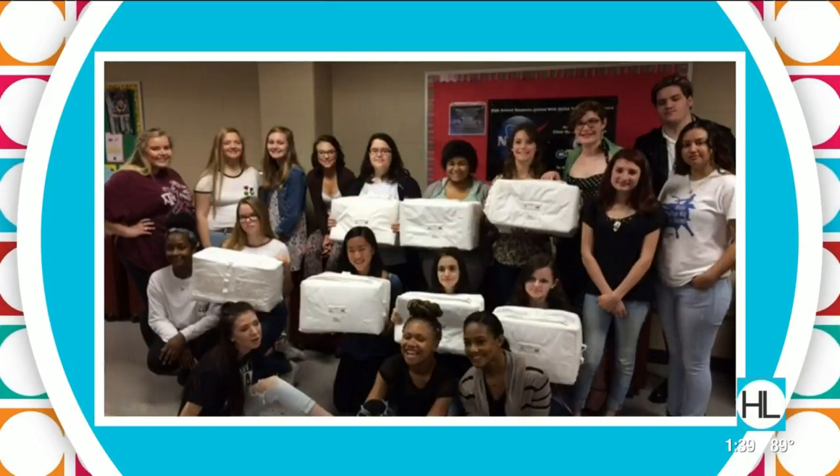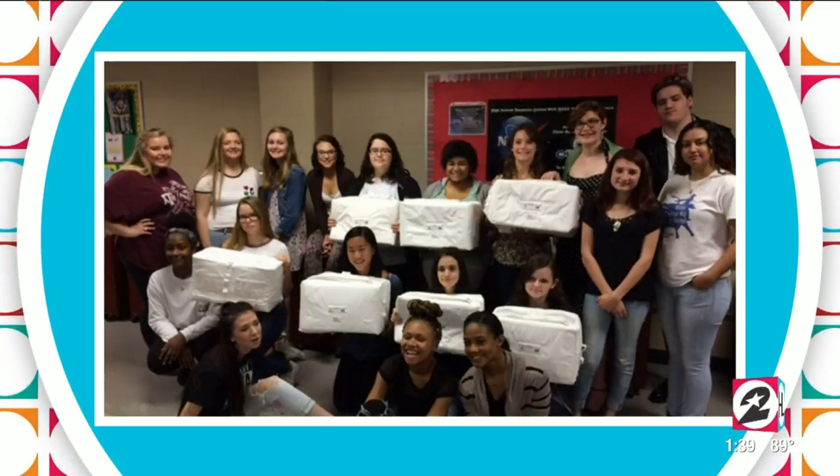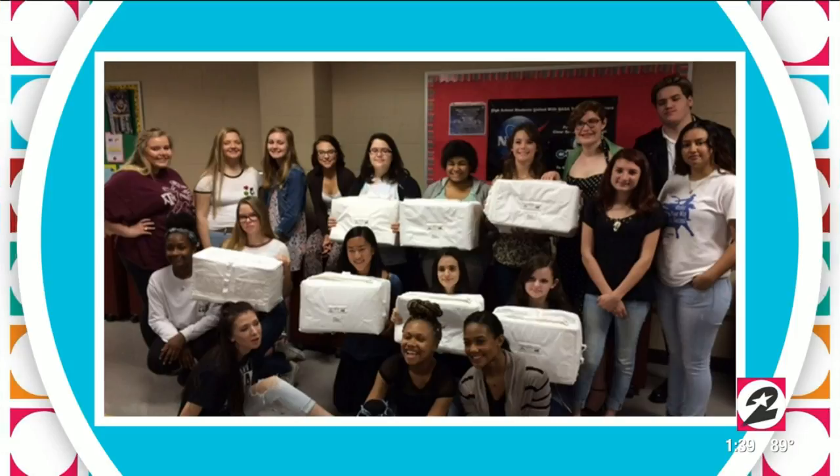Fashion design students also had a chance to work with NASA. A group designed special stowaway bags for residents of the ISS.